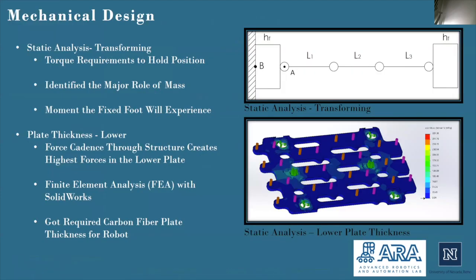Next, the team performed an analysis on the plates of the feet. The team determined that the lower plate would experience the largest forces and therefore should be used to determine the degree of thickness that the team would need in carbon fiber plates to make the design sturdy and capable of withstanding forces and moments. This analysis was done with the use of finite element analysis using SolidWorks.